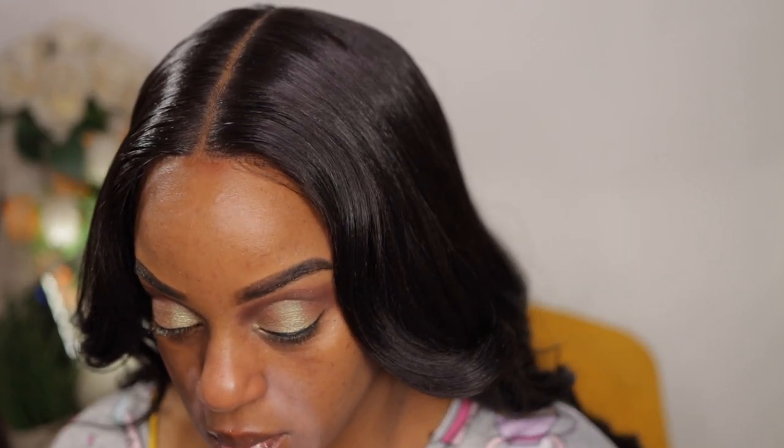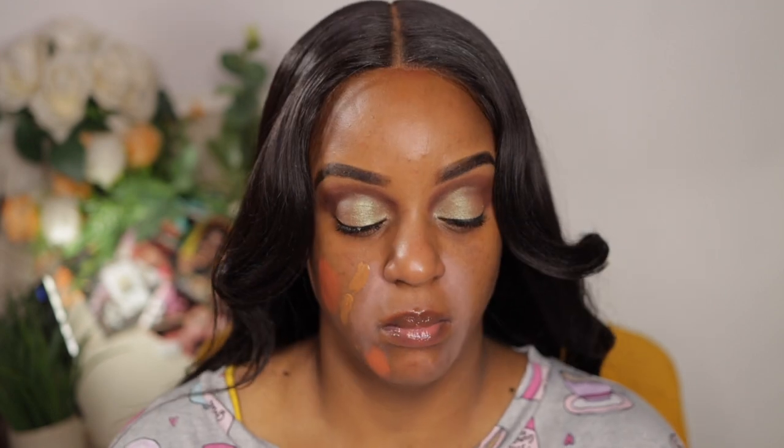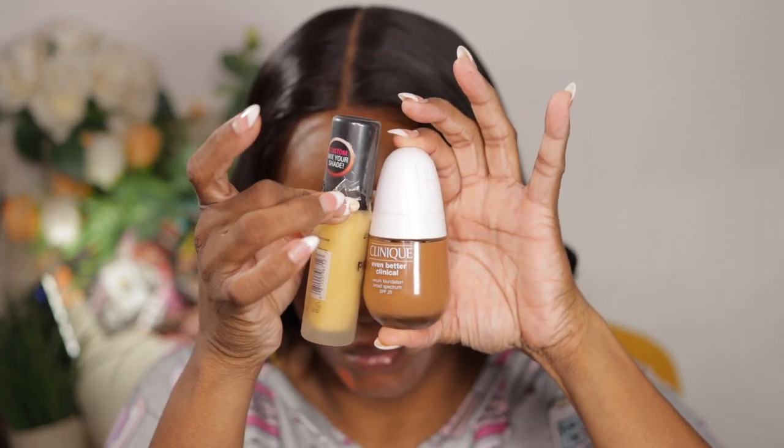I like to use my finger to pat in the concealer because my finger warms it up and makes it a little easier to apply. I need to go to the drugstore — I have coupons for CVS and I need to pick up a mascara. I'm not big on mascara, I just need it to coat my lashes since I'm putting on false lashes. The one I'm using from Lancôme was a free sample I got from Ulta, and it's almost out.